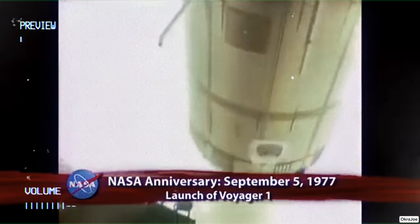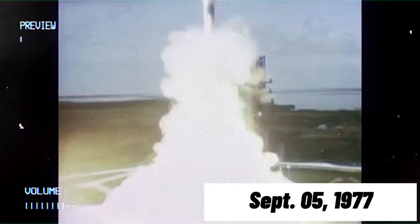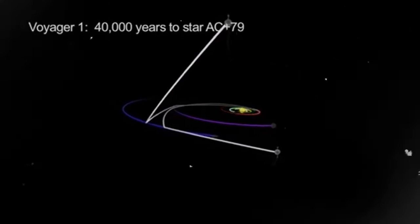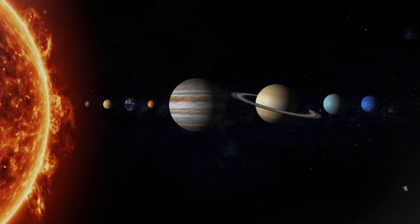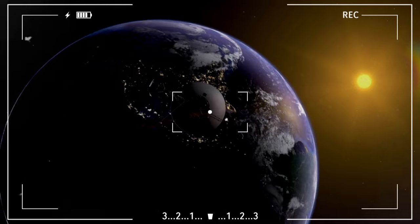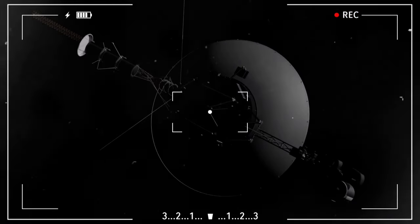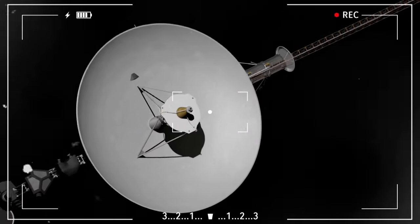Voyager 1 embarked on its celestial odyssey from Cape Canaveral Space Launch Complex 41 on September 5, 1977, while Voyager 2 set forth a bit earlier on August 20, 1977. This auspicious timing aligned the planets in such a way as to facilitate the swift transition of these intrepid craft from one celestial body to the next. Intriguingly, Voyager 1, despite its later launch, managed to outpace its twin, venturing ahead of the solar system to explore hitherto uncharted domains including mesmerizing encounters with Jupiter and Saturn.